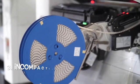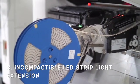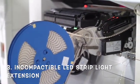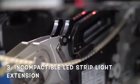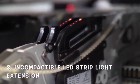3. Incompatible LED strip light extension. If you join one brand of LED strip light to another brand of strip light to make it longer and they are not compatible lights, this can cause the LED strip to change colors by itself.